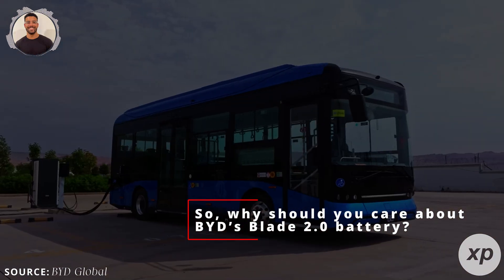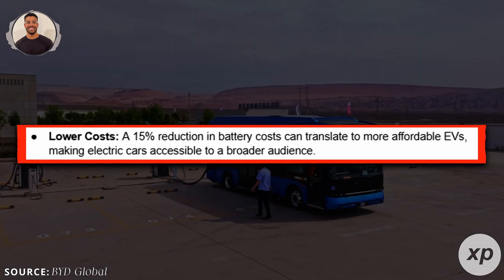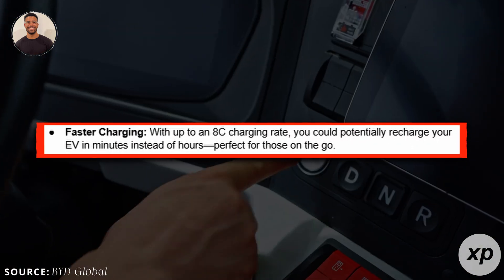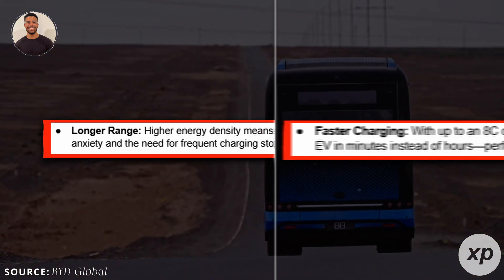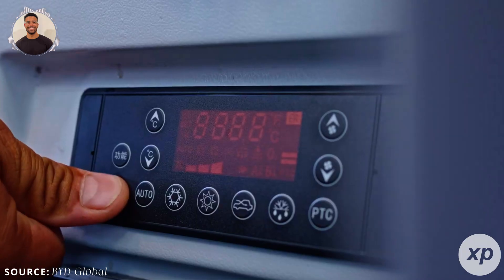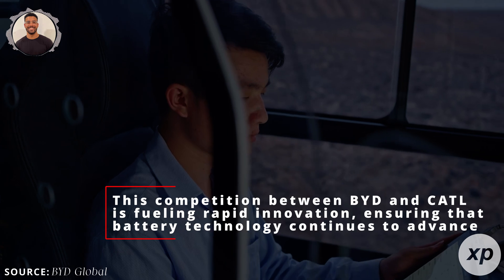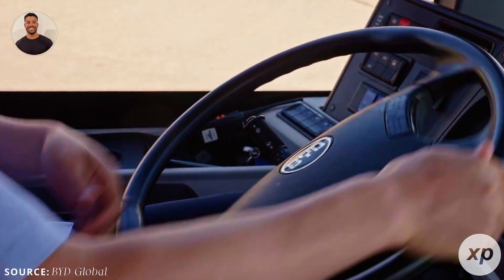So, why should you care about BYD's Blade 2.0 battery? Here's what it means for you. Lower costs: a 15% reduction in battery costs can translate to more affordable EVs, making electric cars accessible to a broader audience. Faster charging: with up to an 8C charging rate, you could potentially recharge your EV in minutes instead of hours. Longer range: higher energy density means longer driving ranges, reducing range anxiety and the need for frequent charging stops. These improvements not only make EVs more practical for daily use, but also encourage more people to switch from gasoline-powered cars. Additionally, this competition between BYD and CATL is fueling rapid innovation, ensuring that battery technology continues to advance, benefiting everyone with better performance and lower prices.